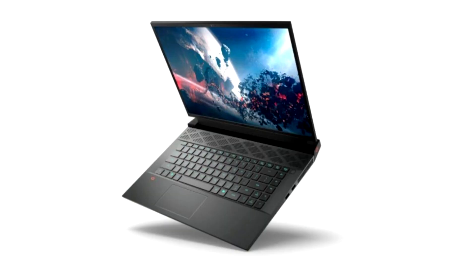The new Dell G16 gaming laptop is now $200 cheaper. The G16 is a budget gaming laptop, the most significant difference between which and the G15 is the enlarged screen, which is 16 inches in size.